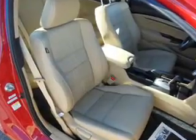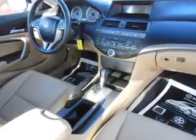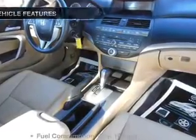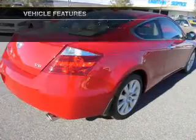Anti-lock brakes help you bring your vehicle to a safe stop. Heated seats come for you on cold winter days. Let the outside in with a power sunroof. And with these notable features, you won't want to miss out on the opportunity to own this amazing ride.